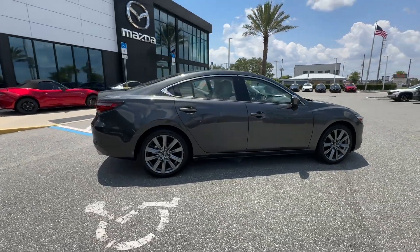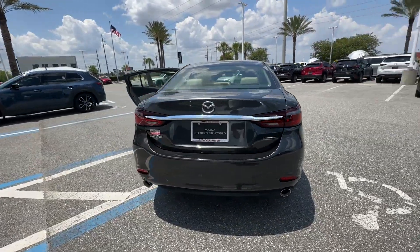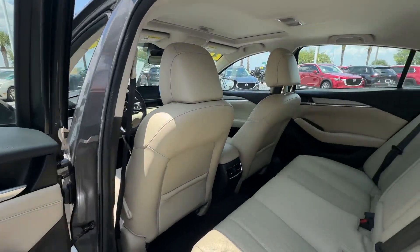2021 Mazda Mazda 6. With less than 34,000 miles on the odometer, this sedan combines safety and comfort with style and performance.